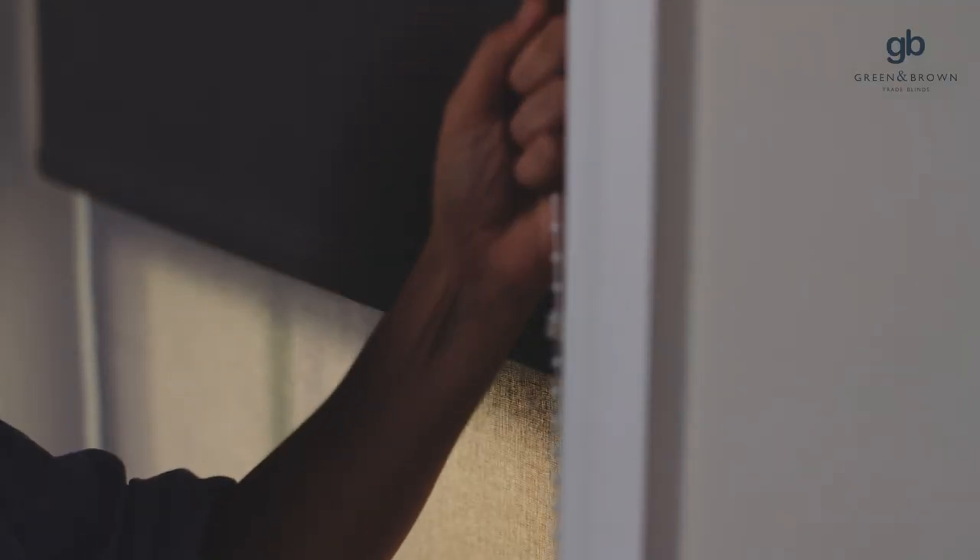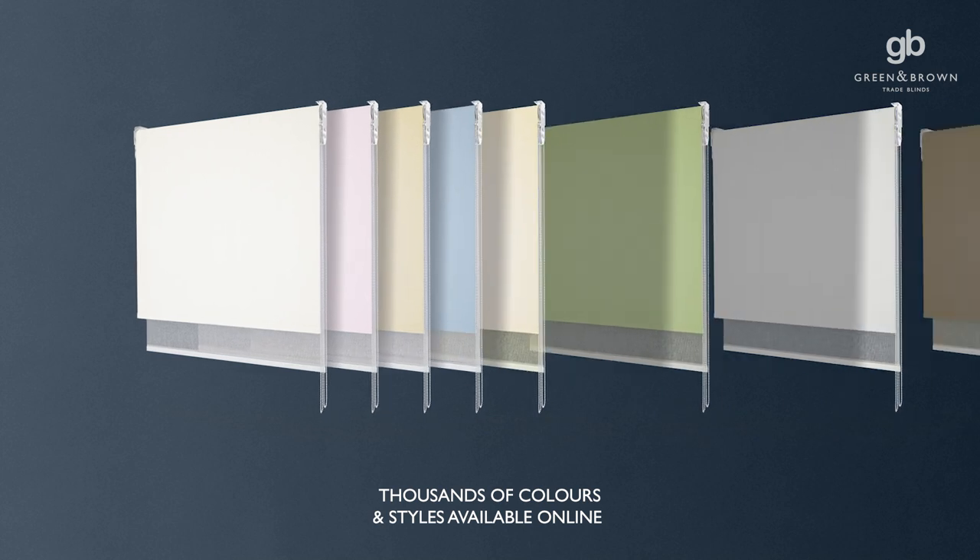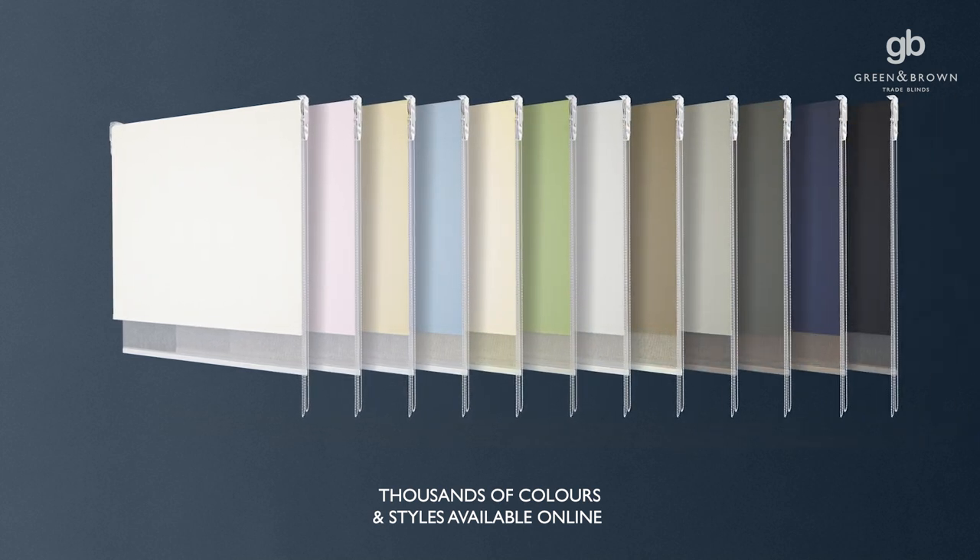Offering a beautiful form as well as function, our extensive range includes a variety of textures, patterns and colours. You can choose from a selection of neutral colour combinations to blend into your decor, or choose a more eye-catching design to create a statement in your home.